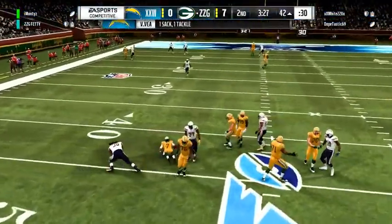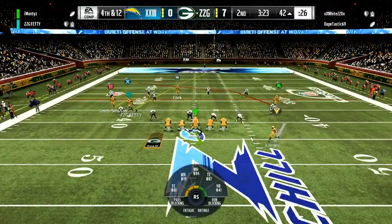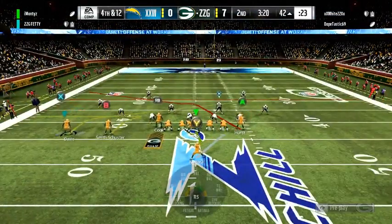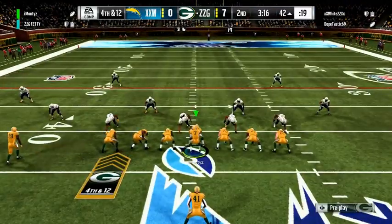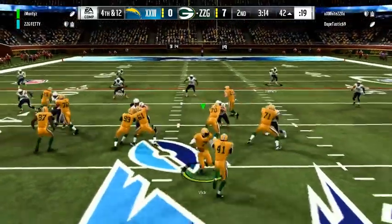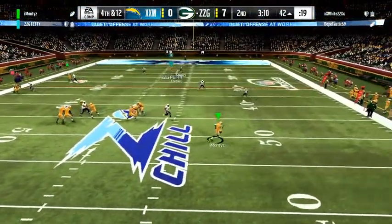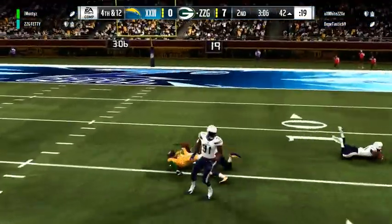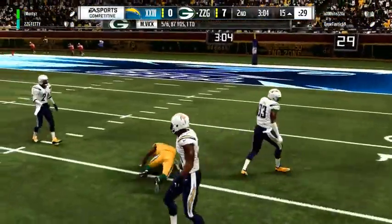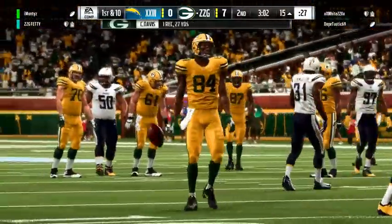He can't get rid of it and he's taken down. They went with a nickel — throwing in an extra defensive back. Coverage was very good, exactly as you'd expect on a passing down with the nickel package. That coverage allowed one of their linemen to get to the quarterback. Flushed out right — he's got a man, Corey Davis, and they'll be set up down around the 15-yard line. 27 yards, a big play on fourth down.